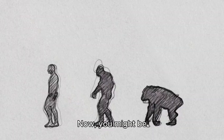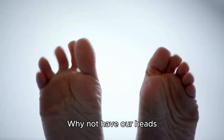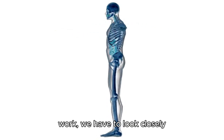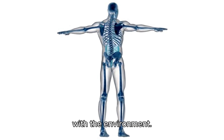Now, you might be thinking: couldn't we have evolved to be upside down? Why not have our heads down by our feet, or walk on our hands instead? To understand why that wouldn't work, we have to look closely at the human body's internal structure and how it interacts with the environment.